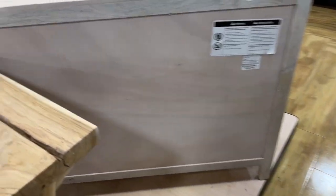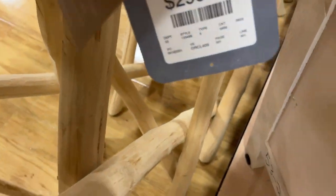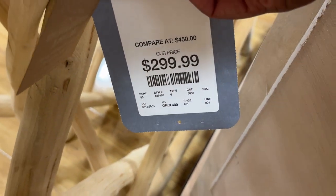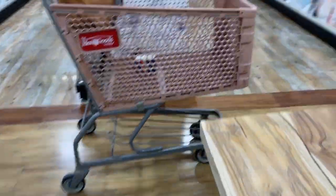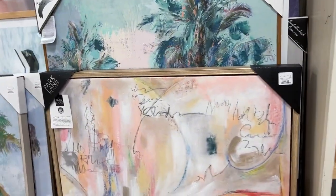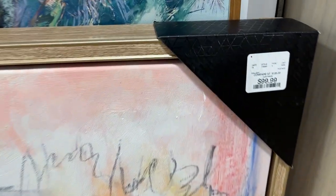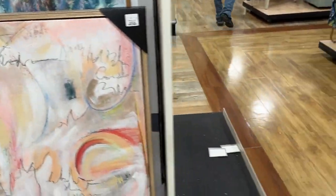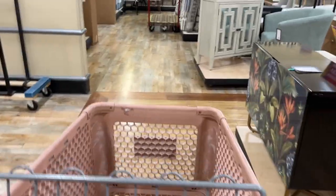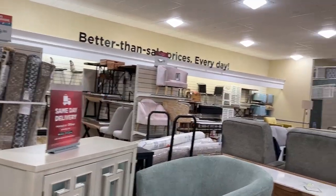My first stop was HomeGoods. I thought this was really cute, but I had to see what the price was. The price is $299, which is not that bad because it says the regular price is about $450. Not looking for that, so I continued on my journey. Now I am at this picture — I thought it was really cute until I saw it was $99. I haven't been in HomeGoods in a long time, like a very long time.